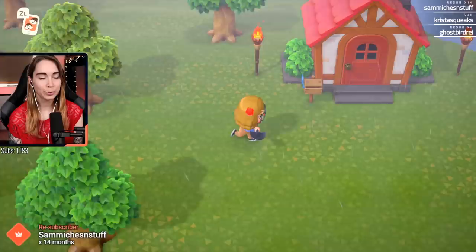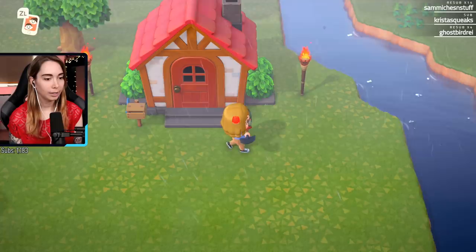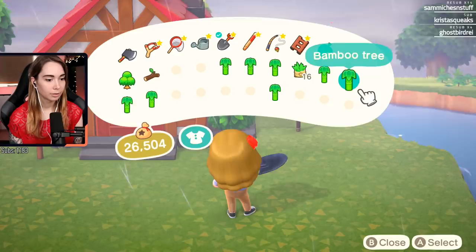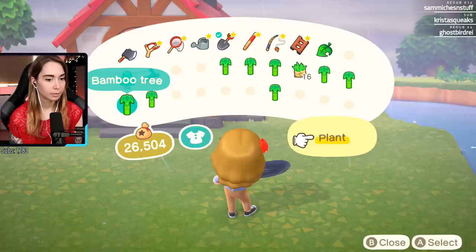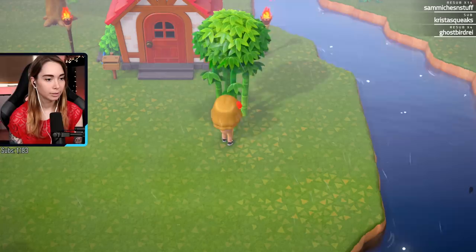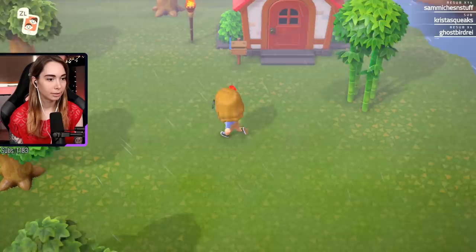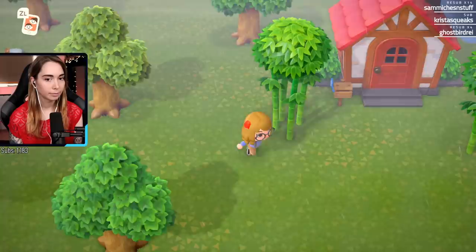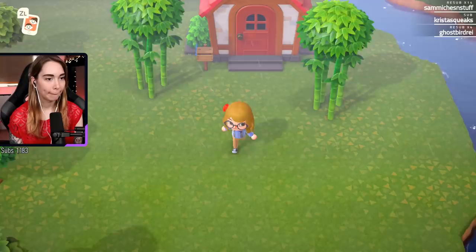There you go - Sammy, thanks so much for the 14 months, thank you! Can I put this one here? No - what's the closest I can plant near my house? No, I want to move it. I guess this might be the closest I can get. I don't want to block the mailbox though. Good start.